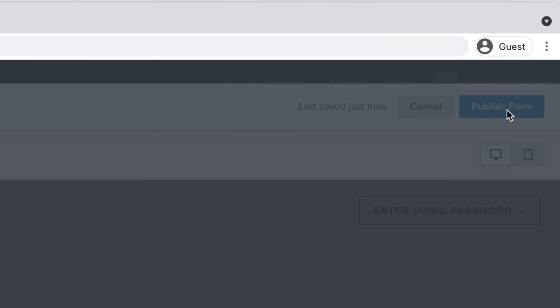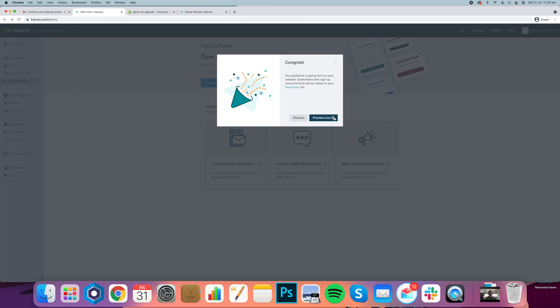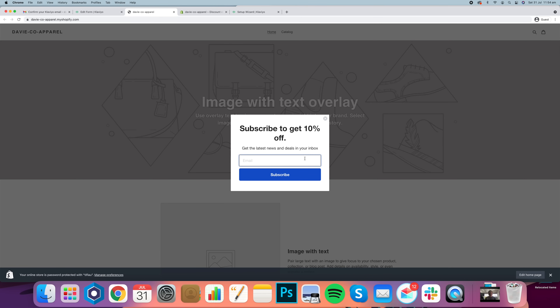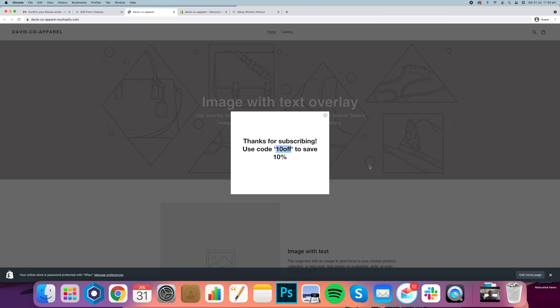I'm going to click 'publish form' and then publish. We can go to the preview live and it should pop up. So it's just popped up there. I can enter my email and subscribe, and it should give me that 10% discount code straight away.